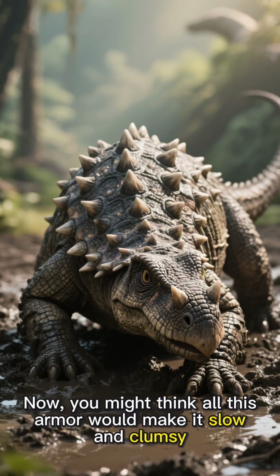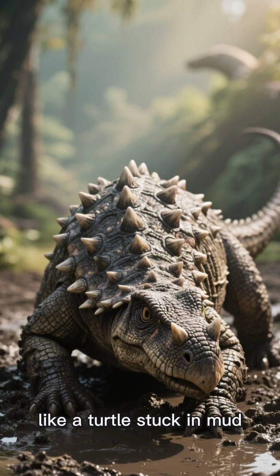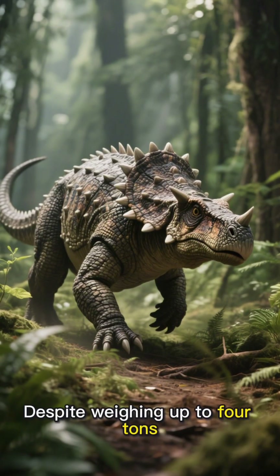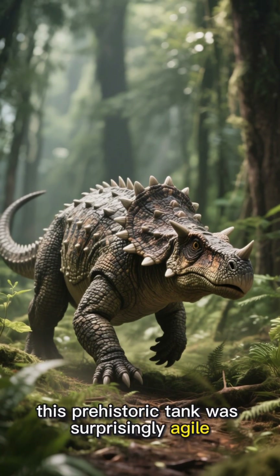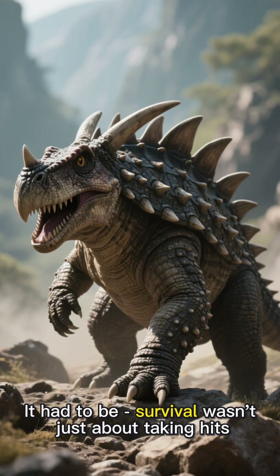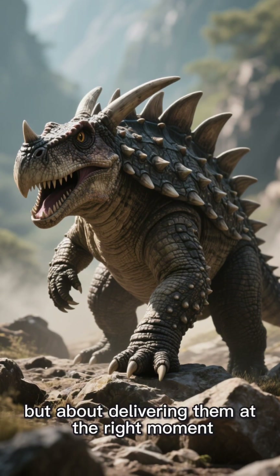You might think all this armor would make it slow and clumsy like a turtle stuck in mud, but that's where you'd be wrong. Despite weighing up to 4 tons, this prehistoric tank was surprisingly agile. It had to be — survival wasn't just about taking hits, but about delivering them at the right moment.